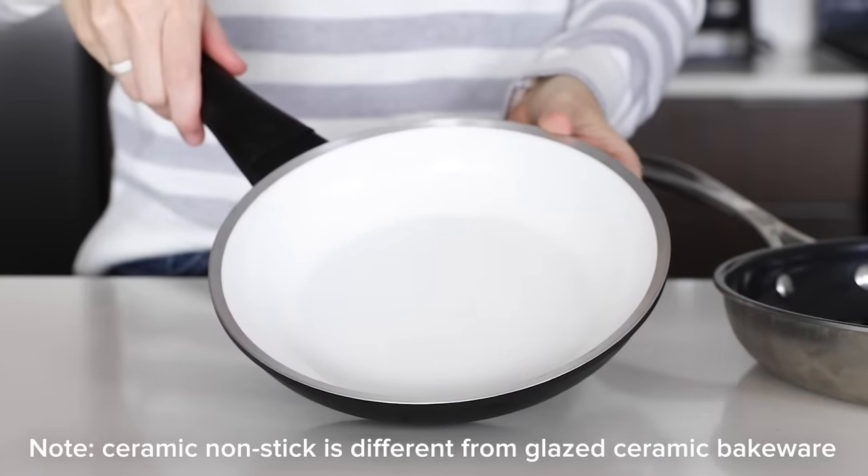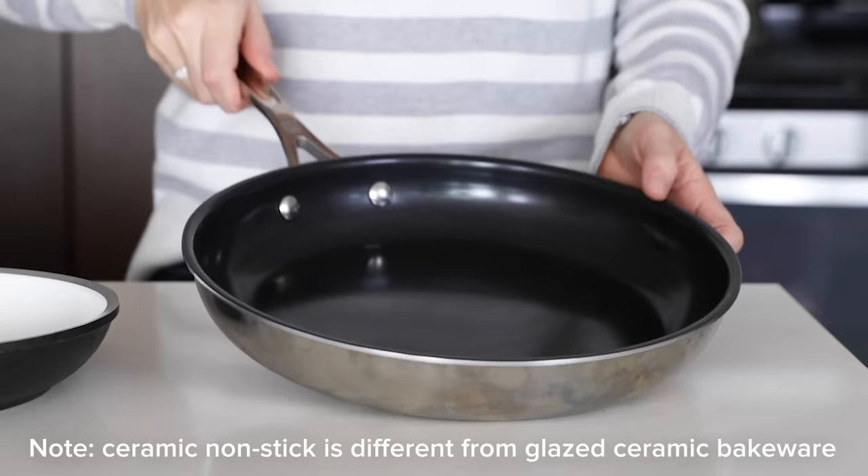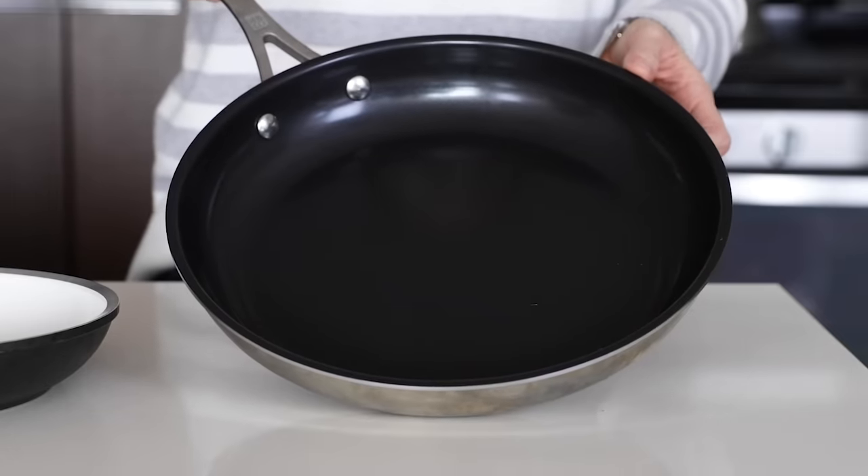So you might be thinking, well, ceramic pans must be better then, right? Well, not so fast. Ceramic pans might be marketed with buzzwords like 'green' and 'healthy,' but the surface of ceramic pans actually doesn't last as long as PTFE. The big gray area with ceramic pans is that they contain nanoparticles which can enter our cells, and there's just not enough research or scientific studies yet to fully understand the potential adverse effects on our bodies long-term. So for all of those reasons, I'm not a proponent of non-stick — but I also like to keep things real, and I do have a couple of pieces of non-stick in my kitchen, but I just use them very infrequently.